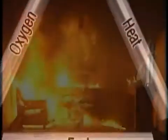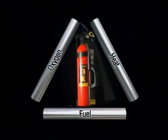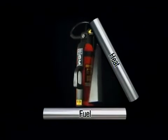Only when all three are present can a fire start. All extinguishers work by taking away or neutralizing one of the three elements. CO2 extinguishers, for example, cut off oxygen by blanketing the flames and preventing air from reaching the fire.